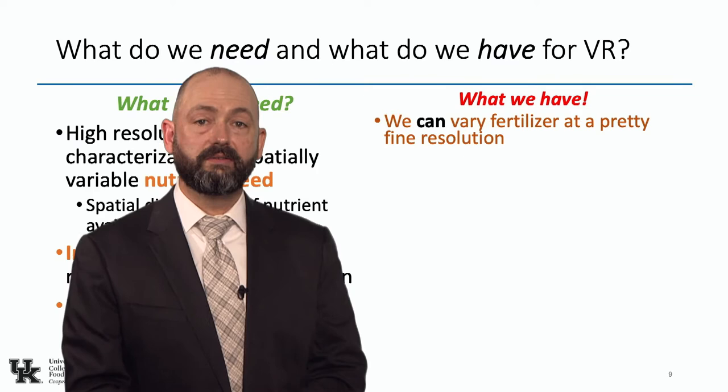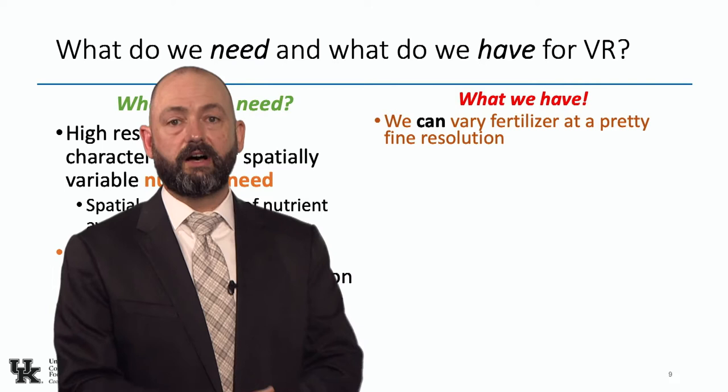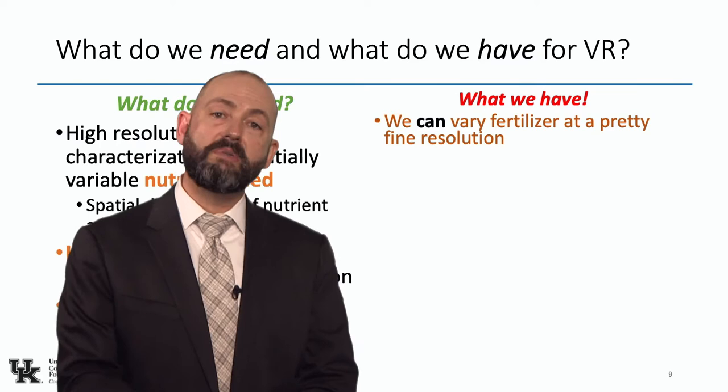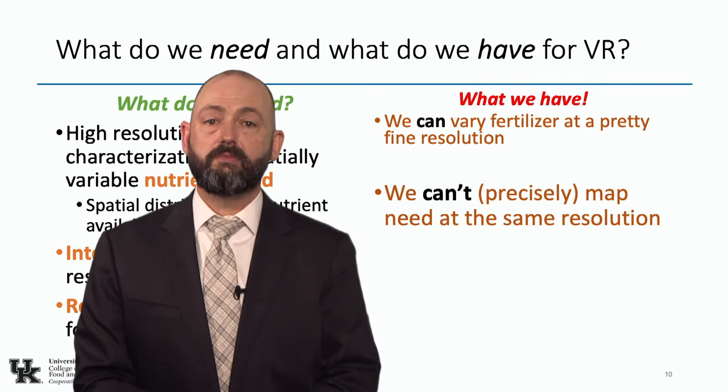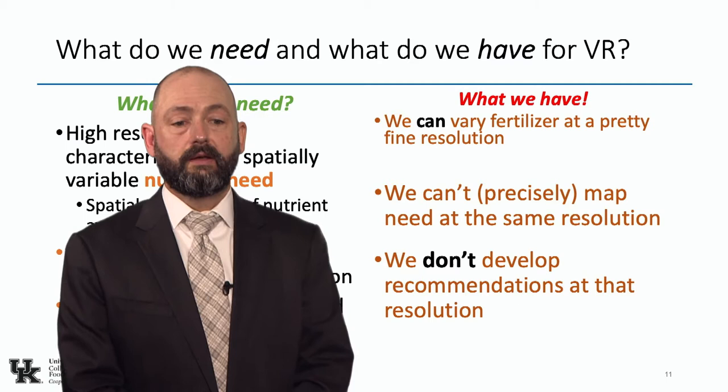We can fertilize at a pretty fine resolution — the engineers have done a good job giving us machinery to do variable rate. Unfortunately, I often quote a friend who says when you have a hammer, everything looks like a nail. We have this machinery that can do variable rate, so all of a sudden we started going variable rate. But I think we're missing some of the other components because we can't precisely map need at the same resolution that we can change the rate, and we don't develop recommendations that are made for precision ag.